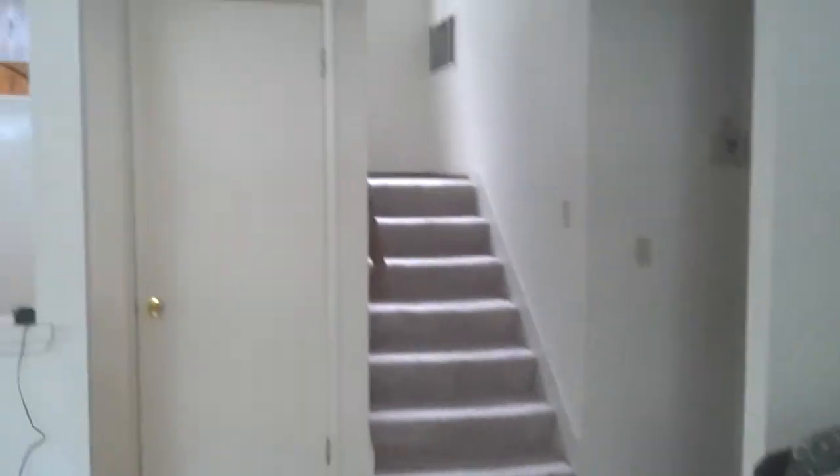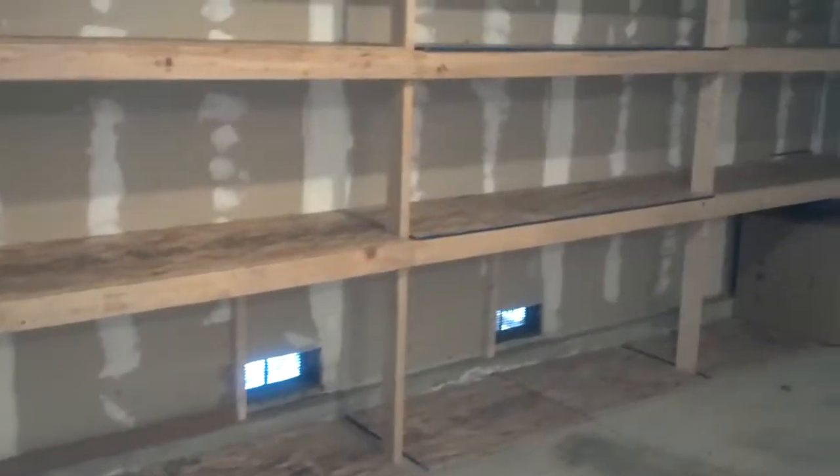In the first room there's stairs to go upstairs. I've got a half bath over here. Here is the garage — not finished, but it's got some good shelves. You can fit two cars in here, and the water heater.